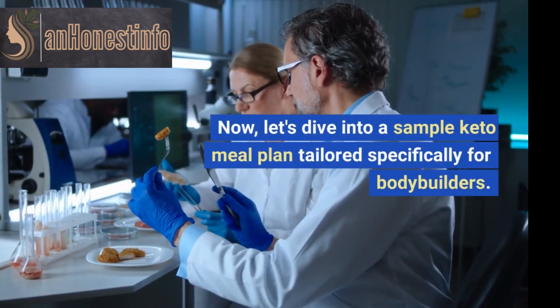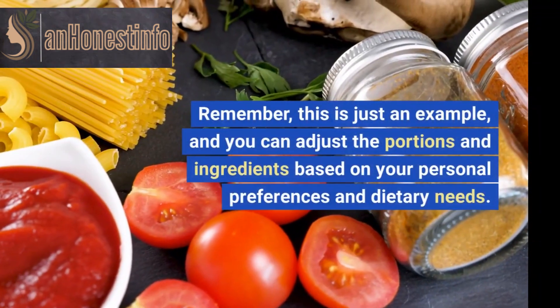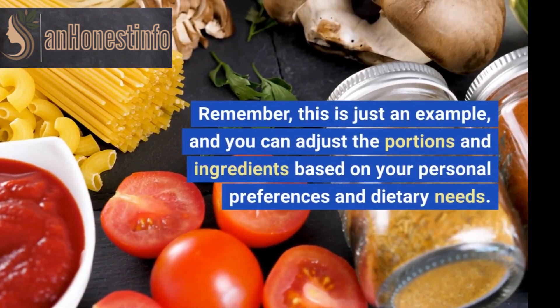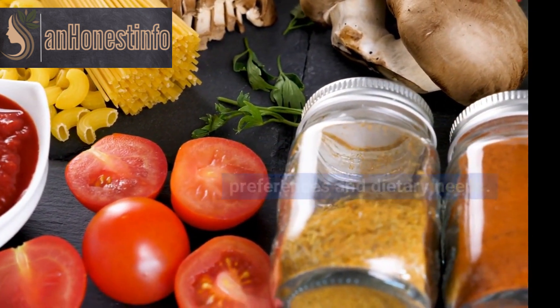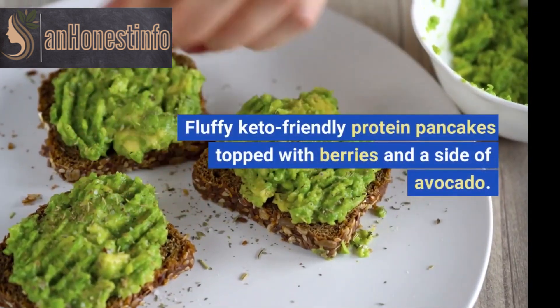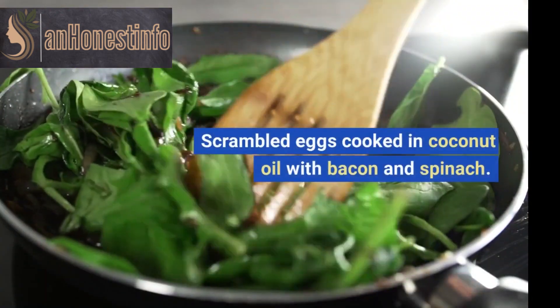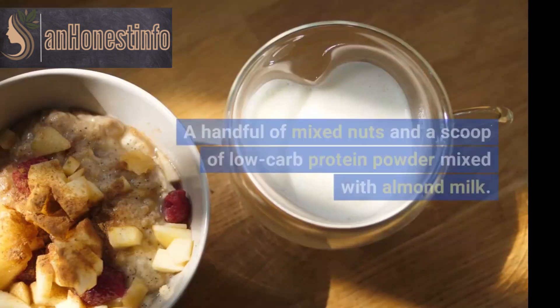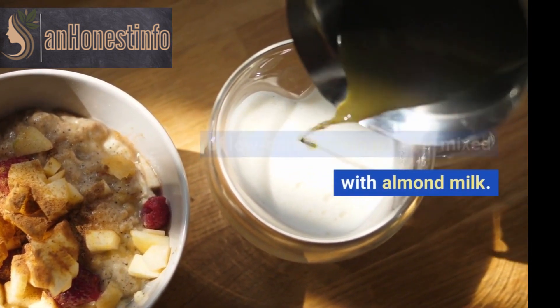Now, let's dive into a sample keto meal plan tailored specifically for bodybuilders. Remember, this is just an example, and you can adjust the portions and ingredients based on your personal preferences and dietary needs. Fluffy keto-friendly protein pancakes topped with berries and a side of avocado. Scrambled eggs cooked in coconut oil with bacon and spinach. A handful of mixed nuts and a scoop of low-carb protein powder mixed with almond milk.